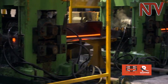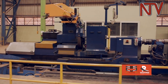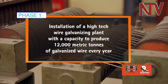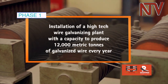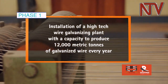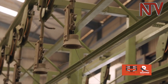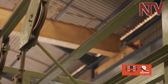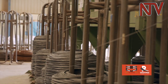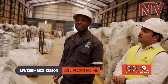With a capital investment of 180 million dollars and innovations that allowed them to manufacture ever more diverse products, Roofings Rolling Mills was established in three phases. Phase one was the installation of a high-tech wire galvanizing plant — unlike any other in sub-Saharan Africa — with a capacity to produce 12,000 metric tons of galvanized wire every year. The material is loaded onto the wire drawing machine, which has different processes: annealing, quenching, pickling, and galvanizing.